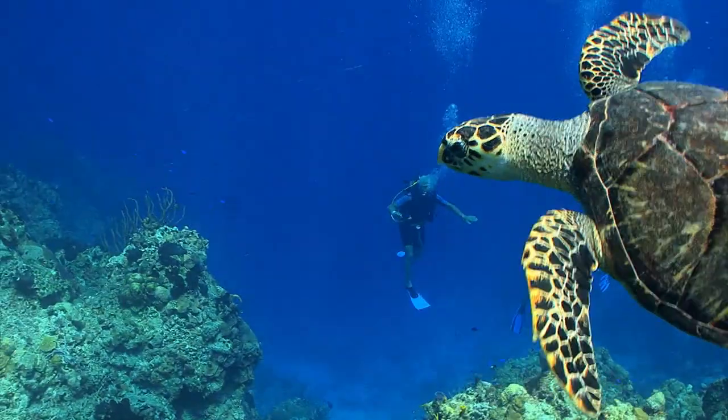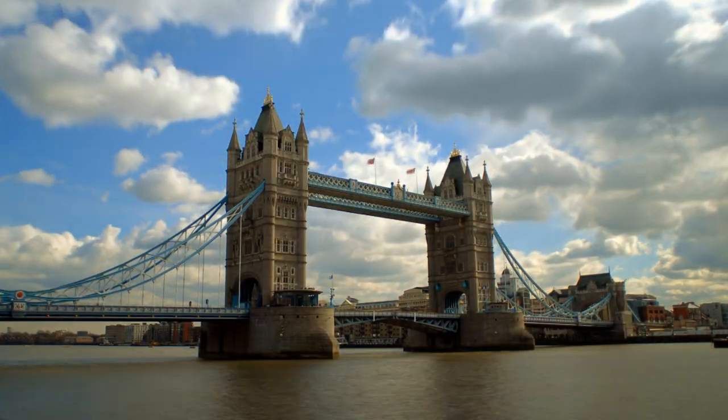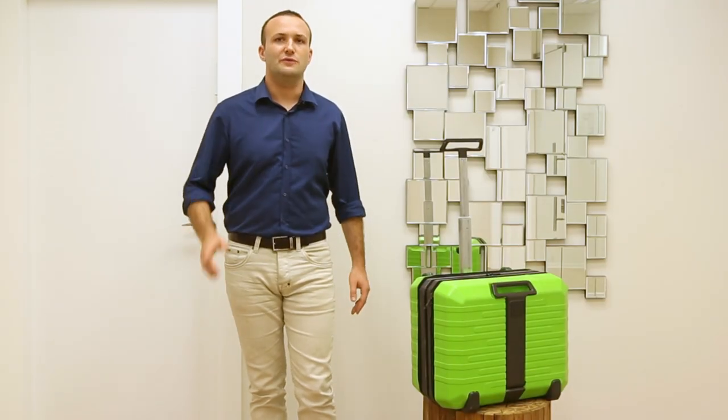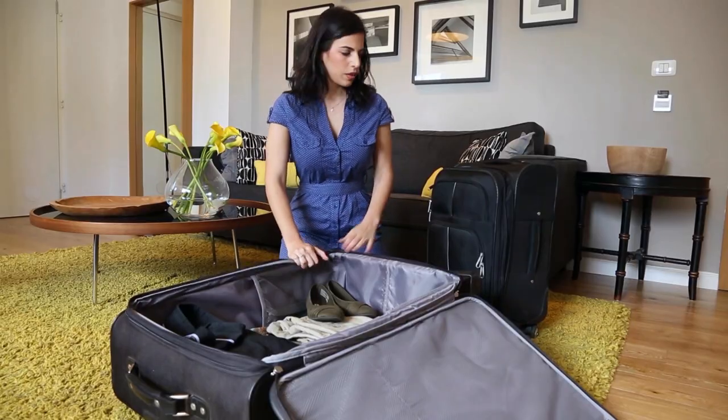We all have our reasons to travel, whether to visit family, tour the world, or go on that important business trip. And for all of these, we're left with one eternal dilemma: should I take the carry-on or the full-size suitcase?